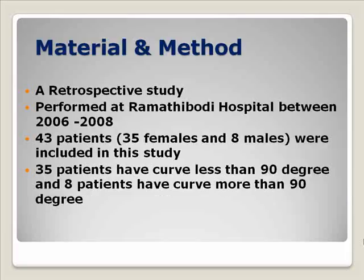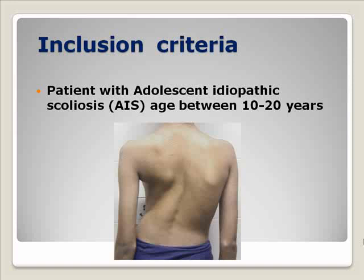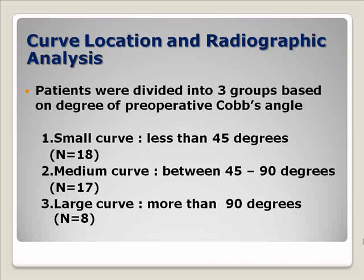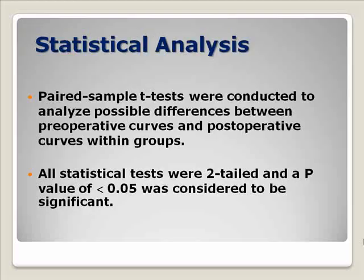This is a retrospective study performed during 2006 to 2008. 43 patients were included. The inclusion criteria is patients with adolescent idiopathic scoliosis aged between 10 to 20 years. We measured the Cobb angle and divided the patients into three groups based on preoperative Cobb angle. The small curve group has a curve less than 45 degrees, and the medium curve group has a curve between 45 to 90 degrees.